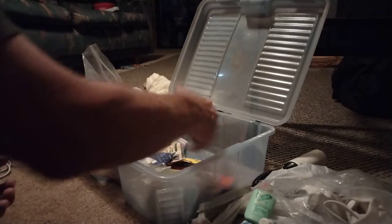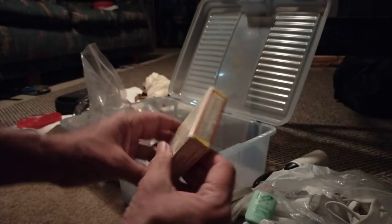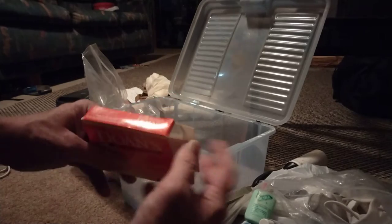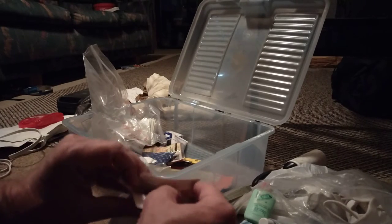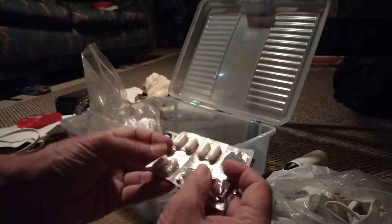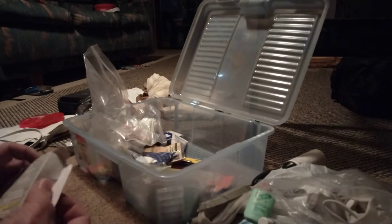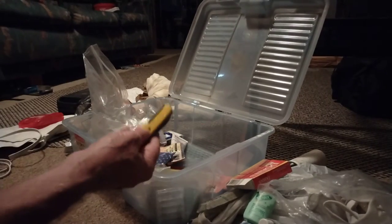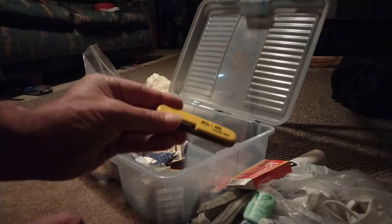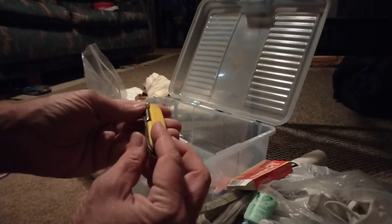Good to have a nail file. Ancient — Doan's Back Relief — ancient. I don't understand why they never make the expiration dates actually last. That's the type of thing you want to have but you don't want it outdated. Old cheap Swiss Army knife — never hurts to have one, especially if it's got a bottle opener.